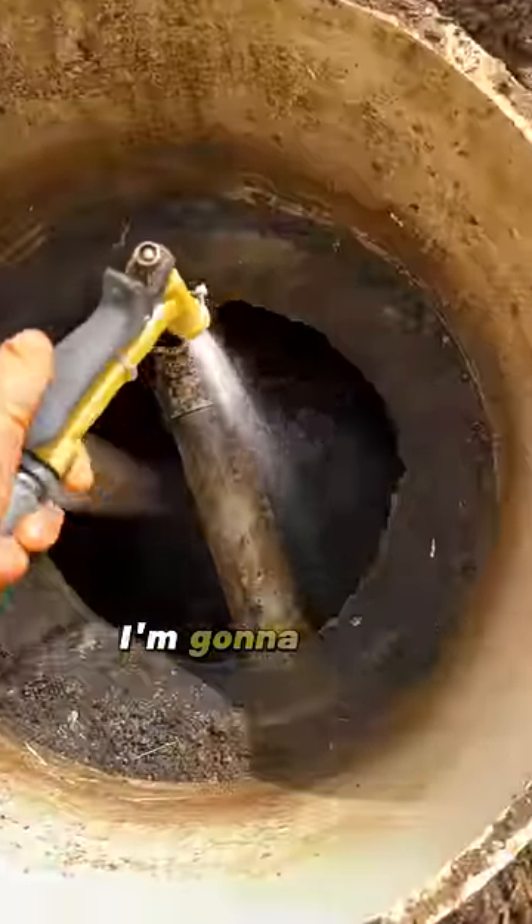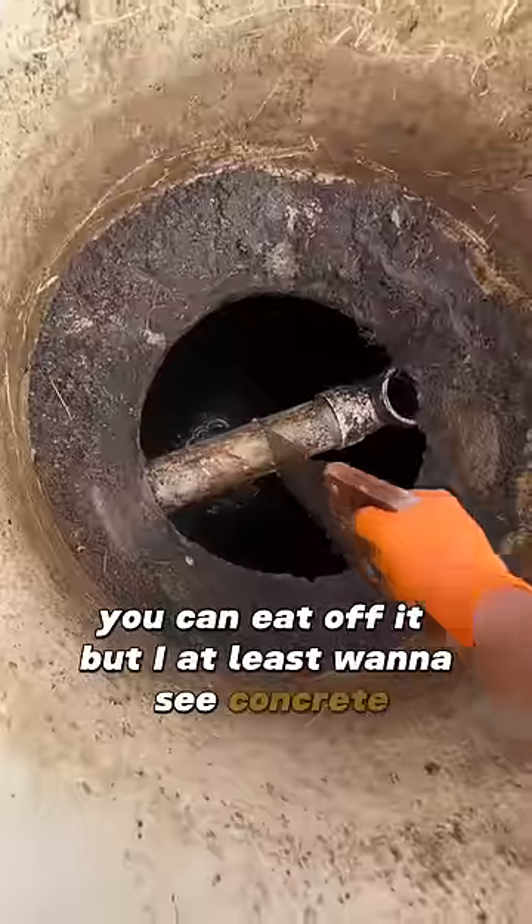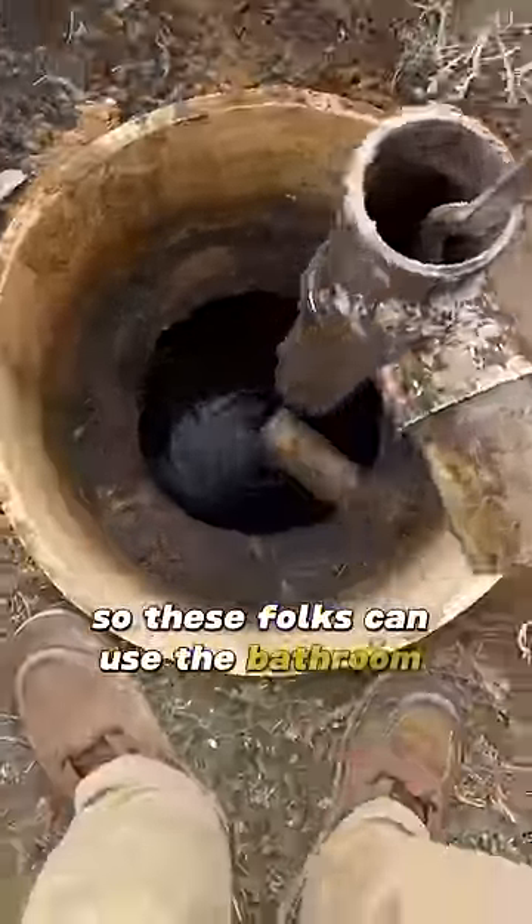Now that I'm at the bottom of the tank I'm going to rinse everything off. It doesn't have to be so clean you can eat off it, but I at least want to see concrete. Now let's get this line clear so these folks can use the bathroom tonight.